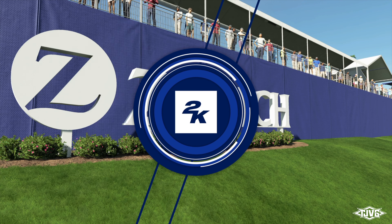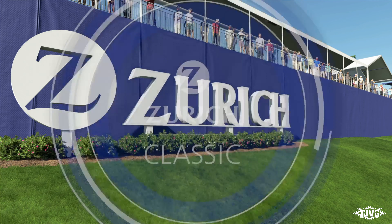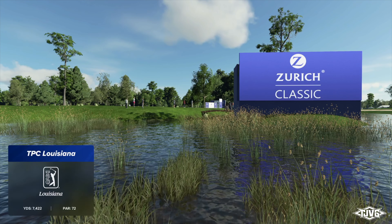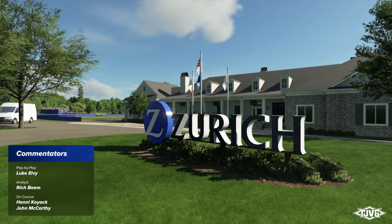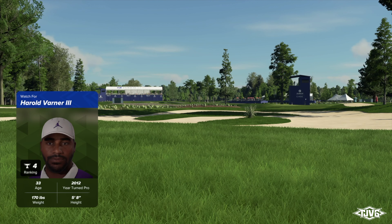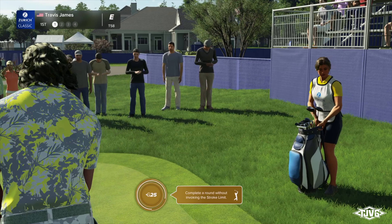2K Sports in association with the PGA Tour is proud to bring you the season-long race for the FedEx Cup. Today's coverage of the Zurich Classic of New Orleans is about to start. I'm Luke Oldey alongside Rich Beam in the booth, and it's a hello to Henny Koyak down on the course following our featured group today. Looking forward to following these two players again as they reignite their rivalry. Who delivers when it matters most? That's the joy of any rivalry, and this is a good one to watch.